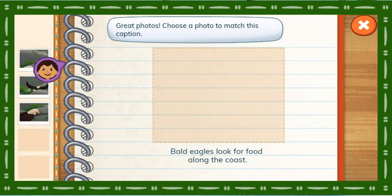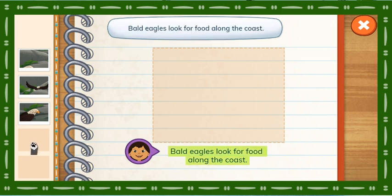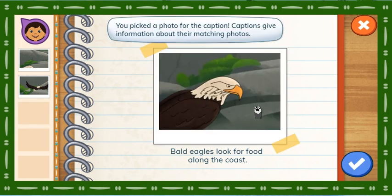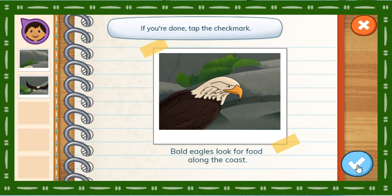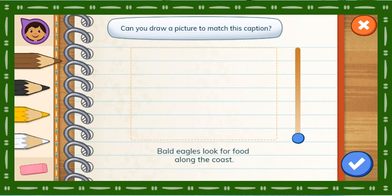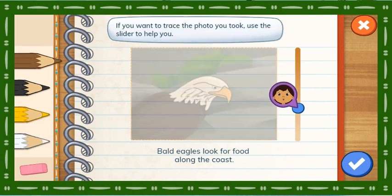Great photos! Choose a photo to match this caption. A caption gives us information that tells about a picture. Bald eagles look for food along the coast. You picked a photo for the caption. Captions give information about their matching photos. If you're done, tap the check mark. Can you draw a picture to match this caption? Bald eagles look for food along the coast. Use the colors to draw the picture. If you want to trace the photo you took, use the slider to help you.